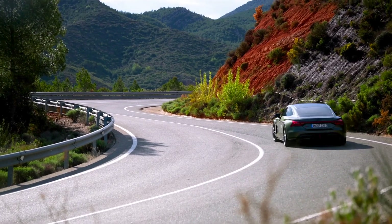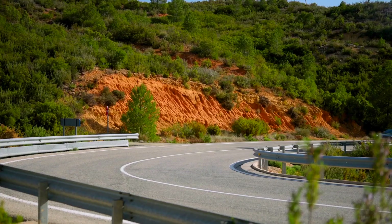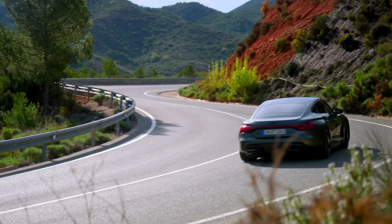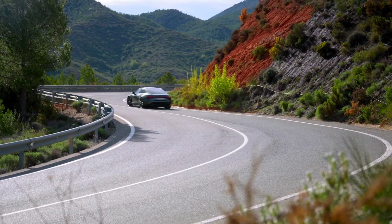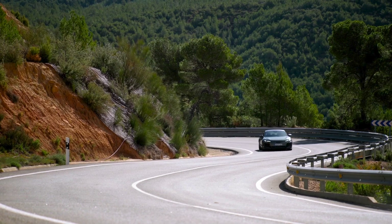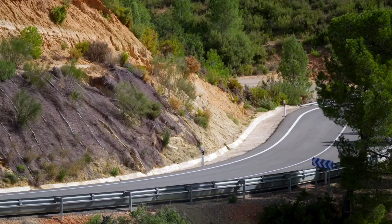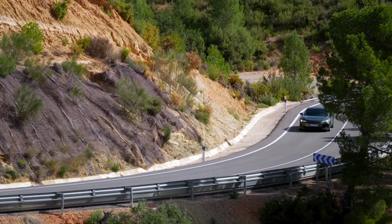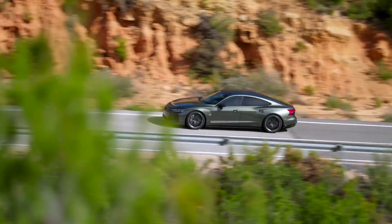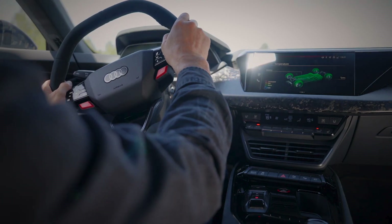Unmatched performance. Now let's talk performance. The RS e-tron GT Performance is Audi's first fully electric RS Performance model, and it does not disappoint. It's powered by electric motors on both axles, delivering a mind-blowing 680 kilowatts, 925 PS. This setup rockets the car from 0 to 100 kilometers per hour in just 2.5 seconds. The top speed is a staggering 250 kilometers per hour.